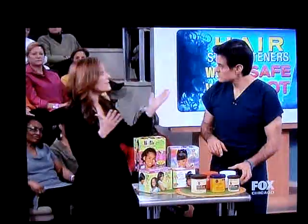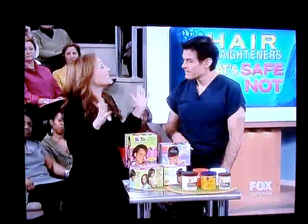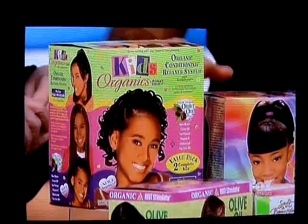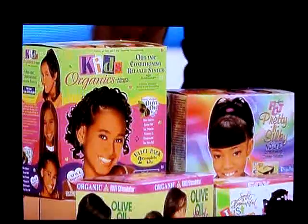There are also no-lye relaxers. Sounds safer — it does — but it's really just a little tweak of the lye relaxer, so it's just as caustic. Another marketing tactic is saying they have organic and natural ingredients. This really bothers me. We spend so much time on this show trying to get folks to be aware of what they're buying. When someone puts the word organic or natural on a product like this, it irritates me because there's no such thing.